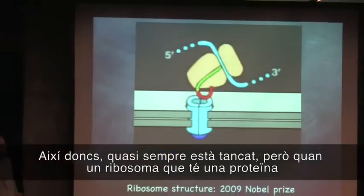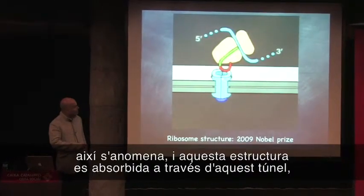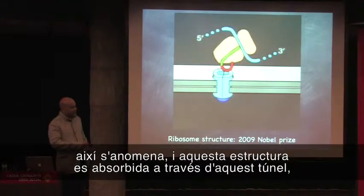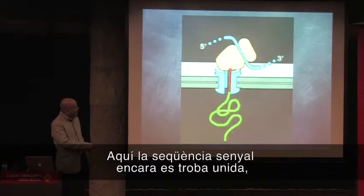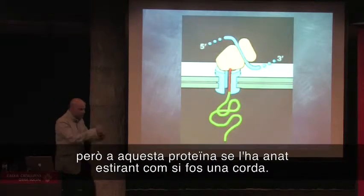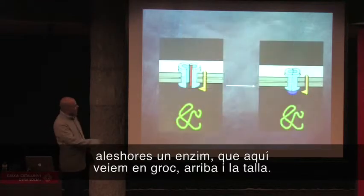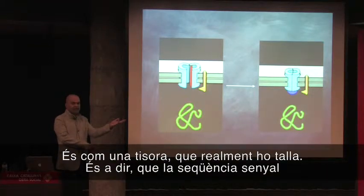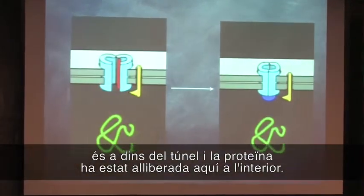When a ribosome containing a protein with a signal sequence binds to this translocation channel, this structure is then pulled through this tunnel into the lumen, or the inside, of the endoplasmic reticulum. So you see the signal sequence is still bound, and this protein is somehow being threaded in. Once the protein is inside the compartment — the endoplasmic reticulum — an enzyme, shown here in yellow, comes along and cuts it. It's literally like a scissor. It cuts such that the signal sequence is now inside the tunnel, whereas the protein is released into the medium.